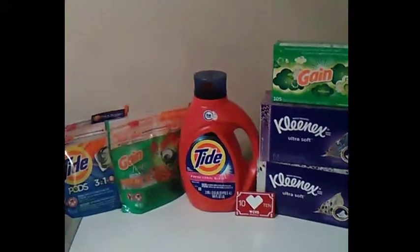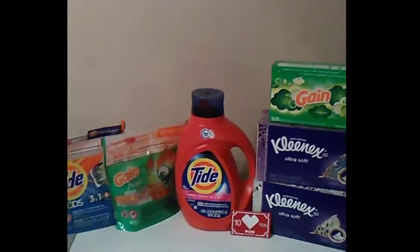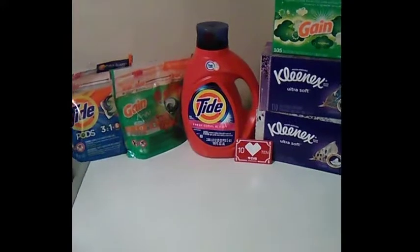Welcome to my channel — if you've been here before, welcome back. I am Jay's mom, and this is my CVS cash card deal haul.